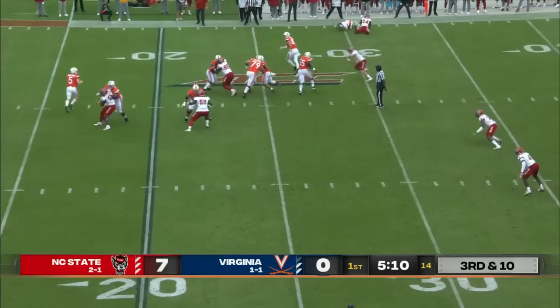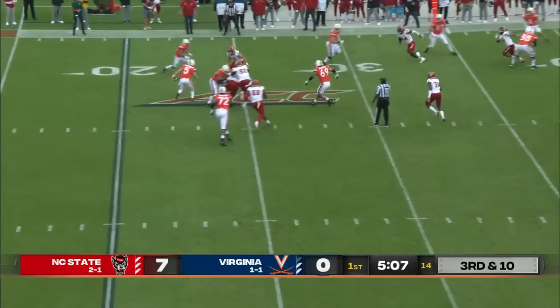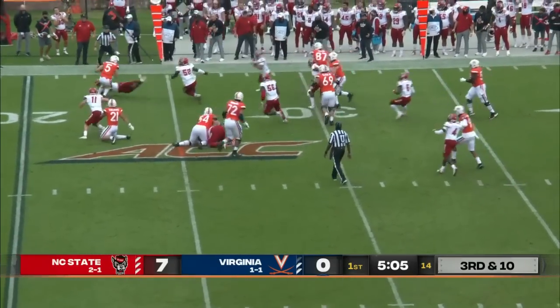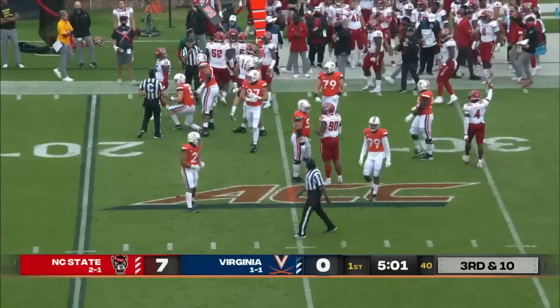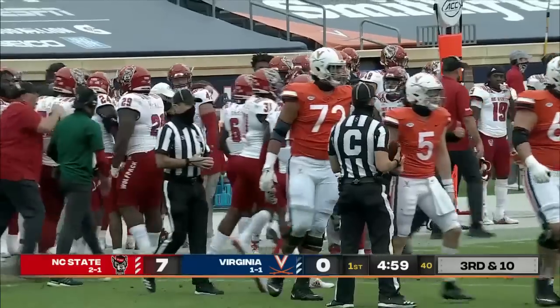Armstrong to throw — thought about running with it, and does now, but will be chopped down behind the line by Dunlap. Great reaction it looked like to Armstrong there.